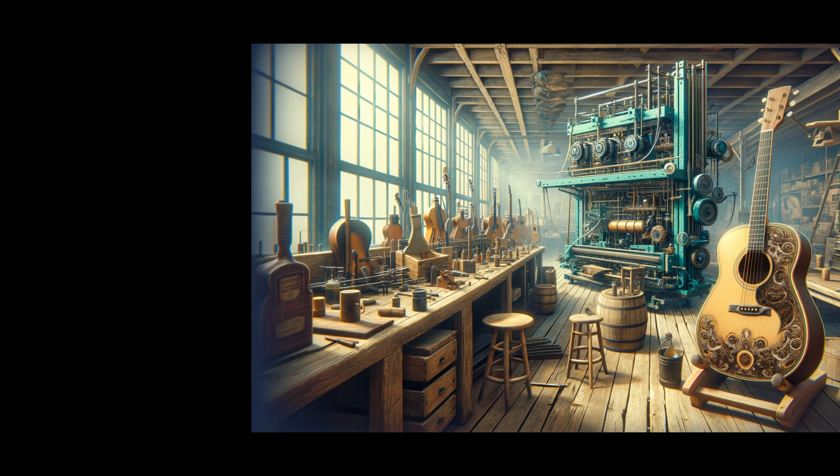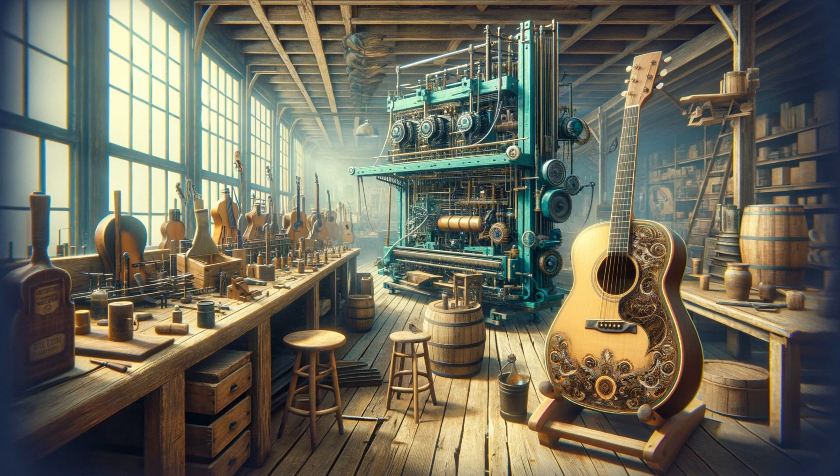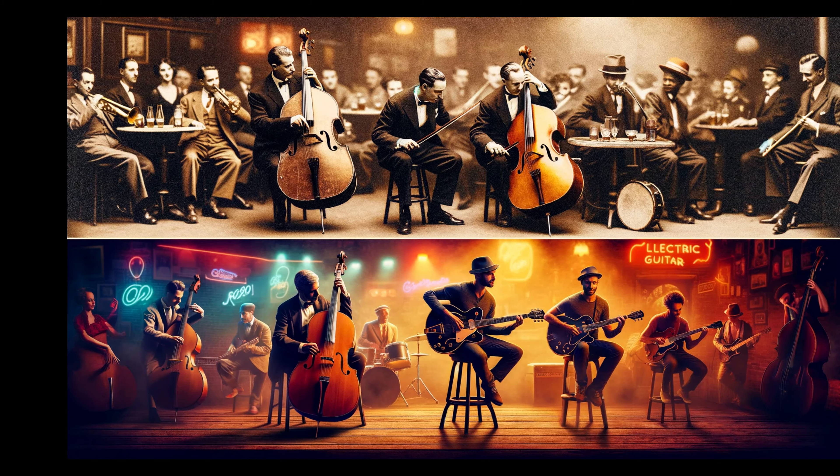Across the ocean, the guitar found a new home in America. In the early 19th century, Charles Friedrich Martin, a visionary guitar maker, landed in New York. His work and passion for guitar crafting led to the development of the modern acoustic guitar, blending classic designs with innovative craftsmanship.